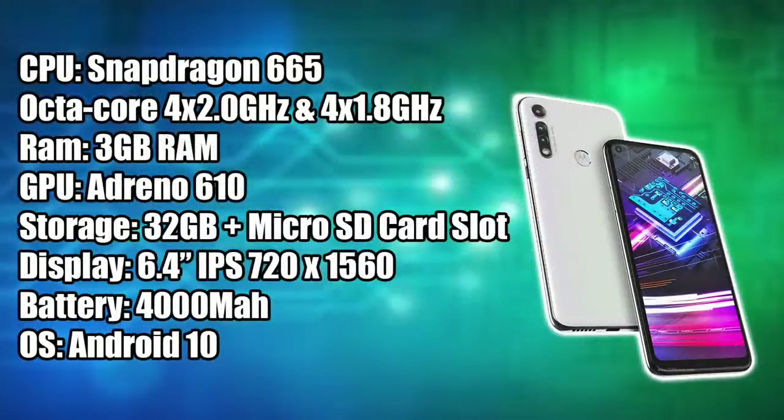Before we jump into the testing, let's go over the basic specs. For the CPU we have the Snapdragon 665 — this is an octa-core CPU, four cores running at 2GHz and the other four at 1.8GHz. Three gigs of LPDDR4 RAM. For the GPU we have the Adreno 610. 32 gigabytes of internal storage plus a microSD card slot — I've tested up to a 512 gigabyte card and that works. The display is a 6.4 inch IPS at 720 by 1560.